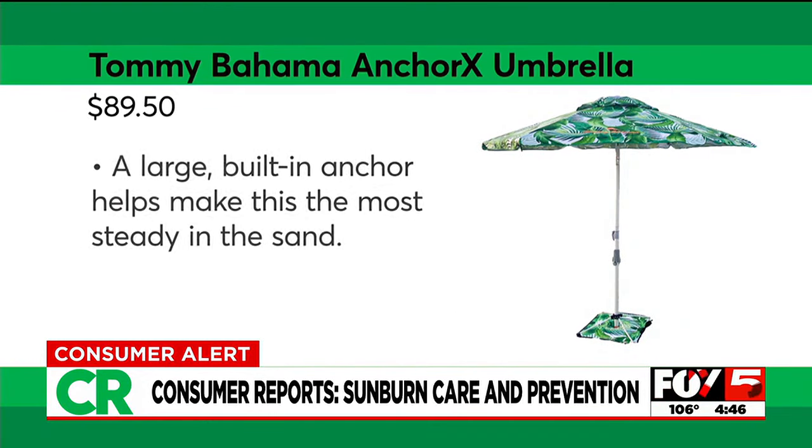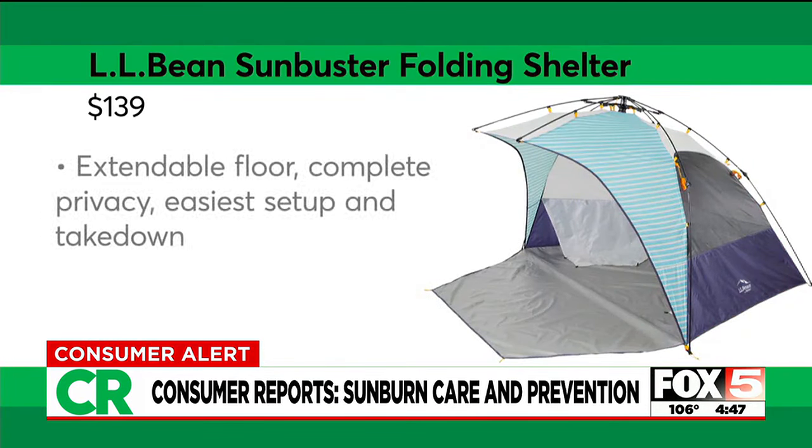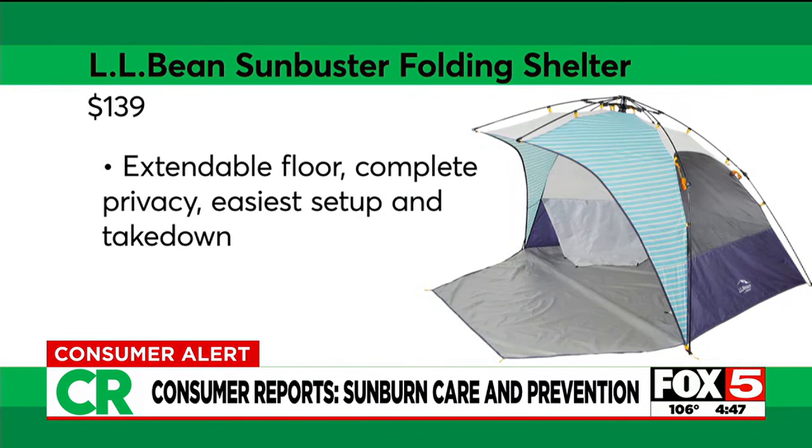CR editors like this Tommy Bahama umbrella, which has easy-grip handles for setup and is designed to withstand the breeziest beach days. The L.L. Bean Sunbuster Folding Shelter was also well-liked for its simple setup, high-quality materials, and roominess.